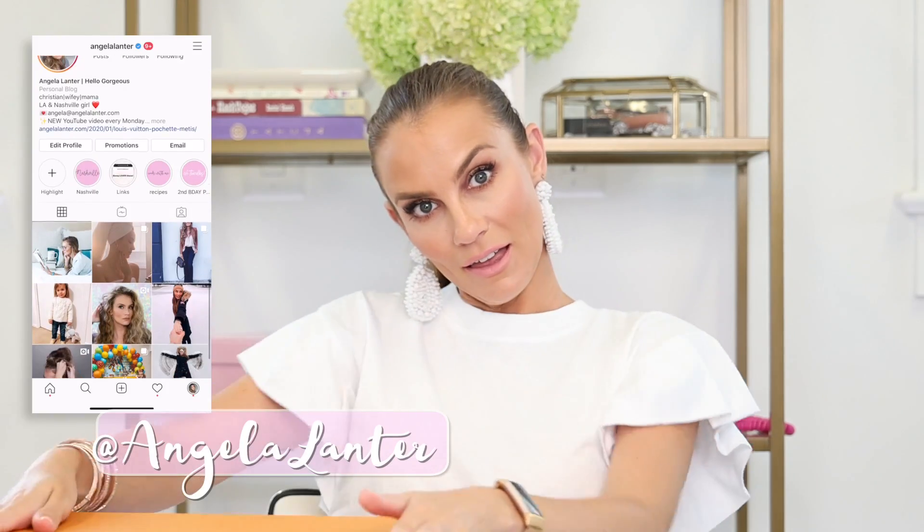Hello gorgeous, welcome back to my channel. I'm doing an unboxing with you guys today. I love these videos because that means I bought a new piece of candy to add to my candy box.